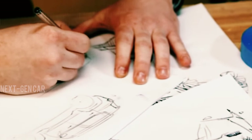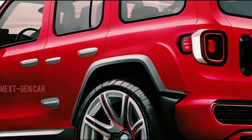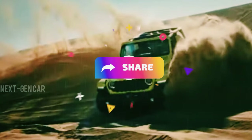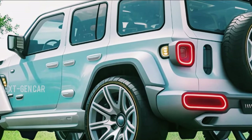Before we unravel the latest updates and CGI-rendered looks of the 2025 Jeep Wrangler, make sure to hit that subscribe button, give this video a thumbs up, and share it with fellow Jeep aficionados. Don't miss out on the latest automotive insights and trends.